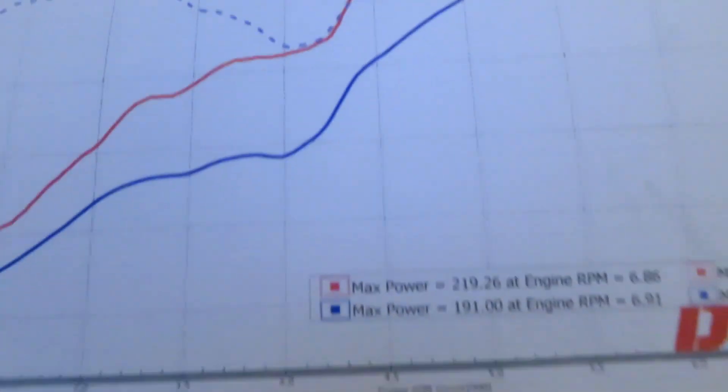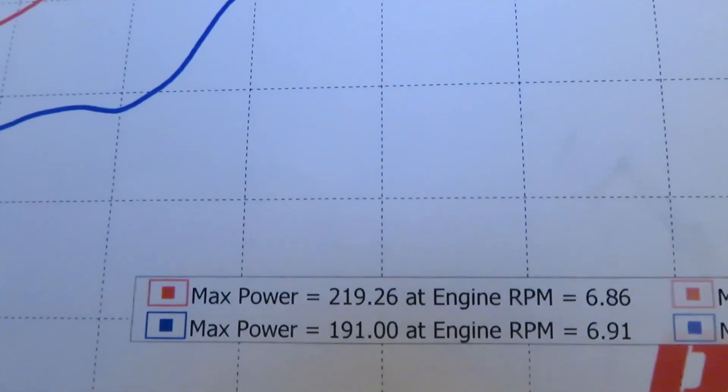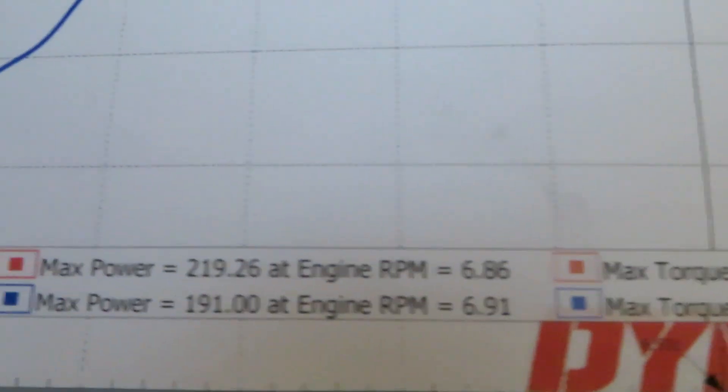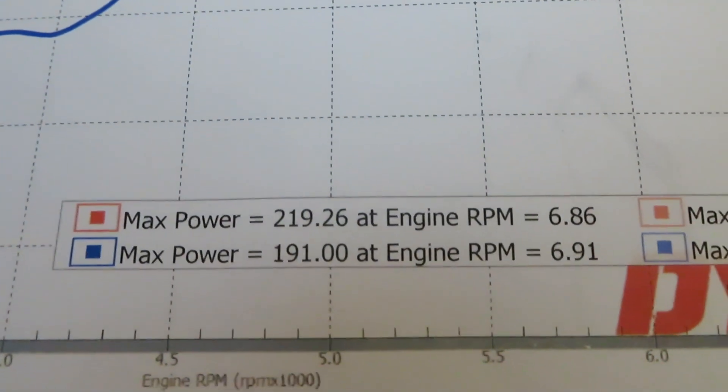All right guys, everyone's looking for the horsepower numbers. So you can see at the top there: 219 wheel horsepower and 185 wheel torque. You can look at it below where it says 191 and 152 — that is actually a base run for a previous generation BRZ with full bolt-ons: intake, header, mid-pipe, over-pipe, exhaust, all that free-flowing. I'm making 30 wheel horsepower more than the previous generation on full bolt-ons, and my car is completely stock. I feel like that's really awesome numbers for this car.